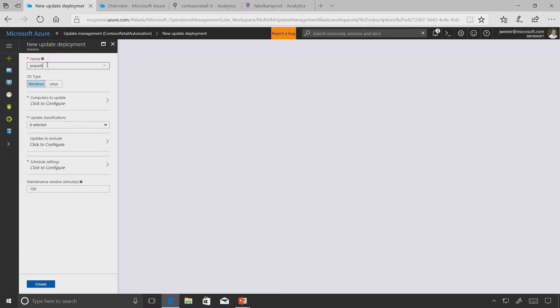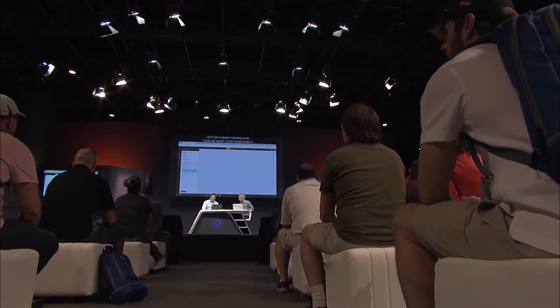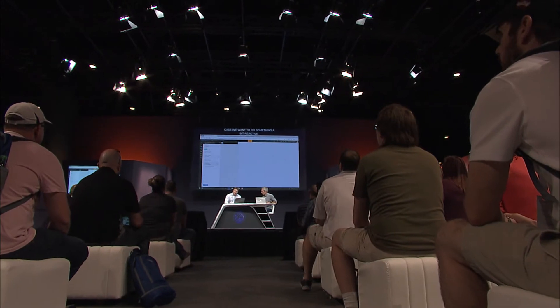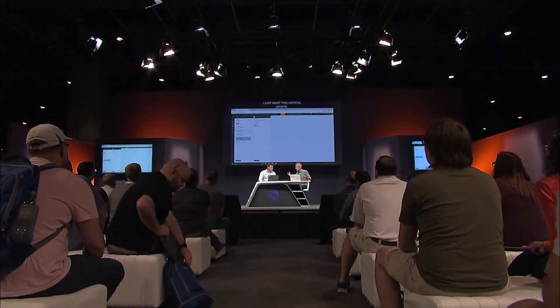Let's do a quick schedule since we may want something reactive - get a quick patch. I can classify and choose just a critical update, exclude updates, set the right timing, set up a recurring schedule, and even a maintenance window. Maintenance windows are key because people need to ensure they can patch within those windows.